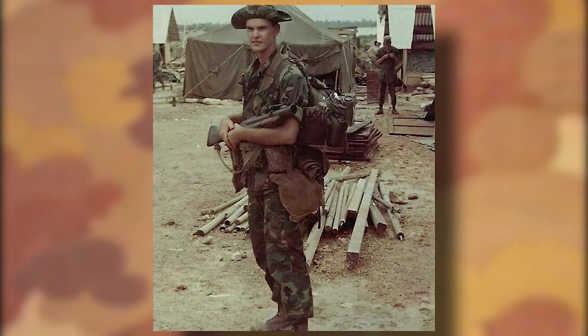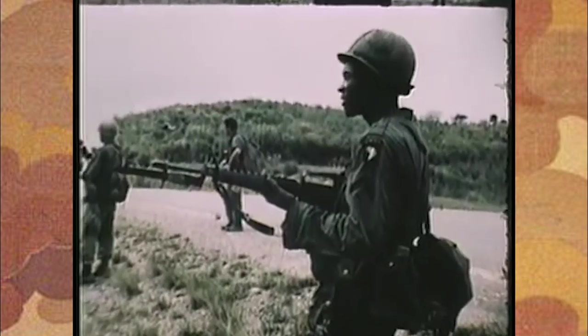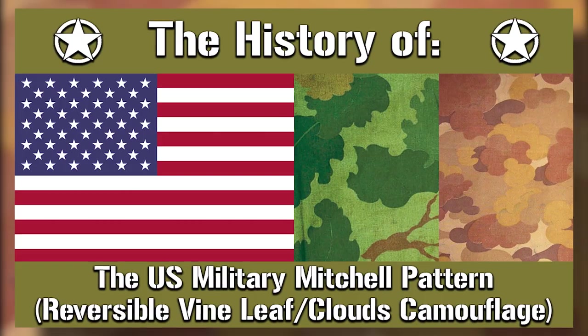Hey everyone, so a quick video before we move on to ERDL. Think of this as a pseudo part 2 for the Mitchell pattern video. If you haven't already, check out part 1 where we talked in detail about the pattern.